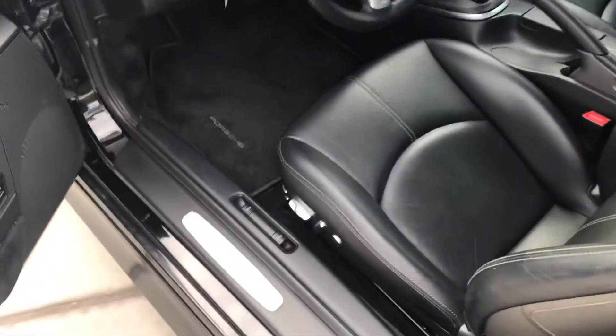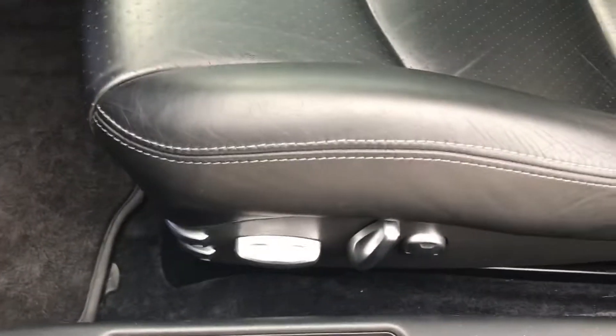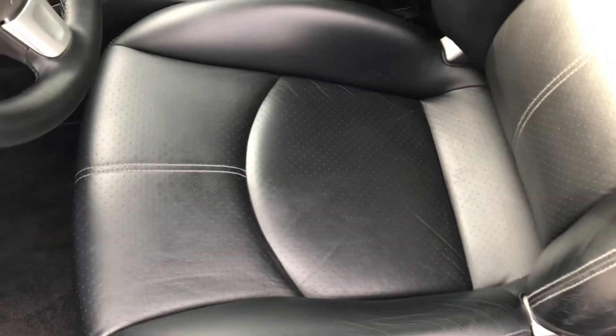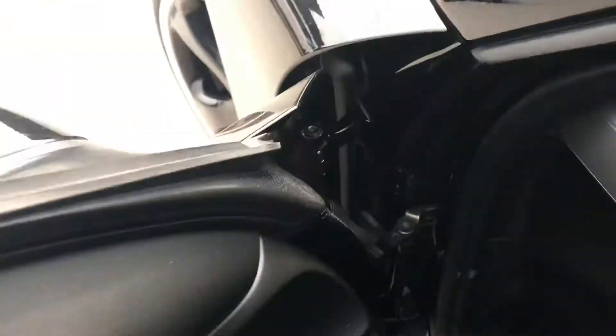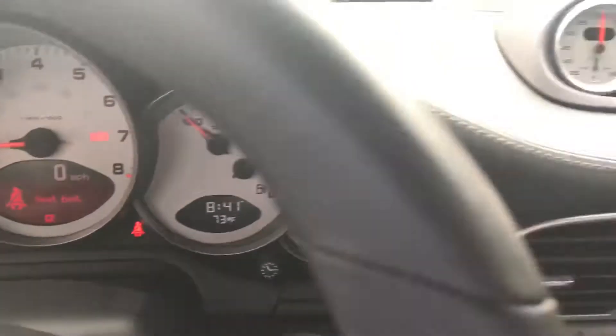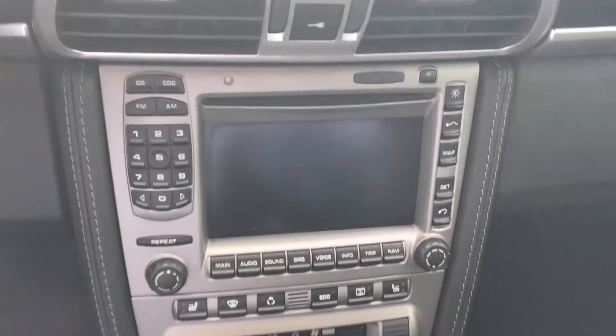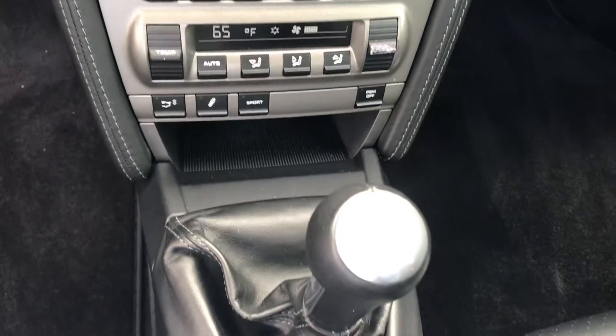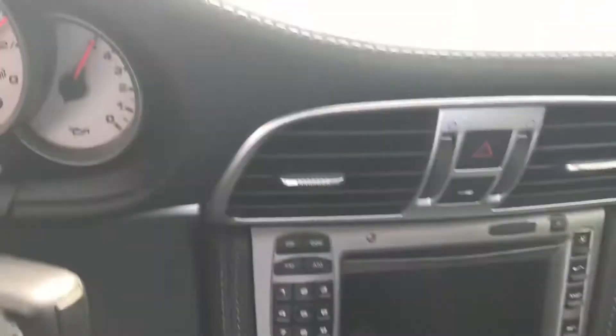Inside the car you have the 16-way seats — you have both of the supports for the side bolsters and the torso bolsters that get bigger and smaller as well. You have the Bose radio system in there. Only 17,431 miles, which is absolutely crazy for a car this year. The gauges look all fantastic. You have heated seats as well and that extra stitching.